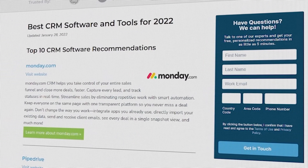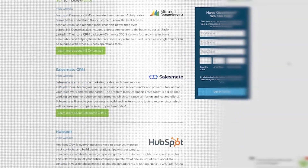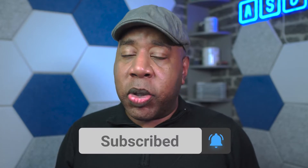Hey everyone, if you're just starting your search for CRM software, Technology Advice can help. Visit our website at technologyadvice.com to get a free list of CRM software recommendations. Click the annotation in the top right corner of your screen to get started. And if you find this video helpful, please feel free to like, comment, and subscribe.